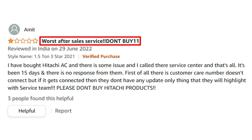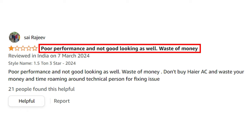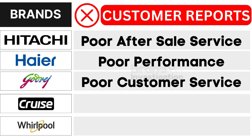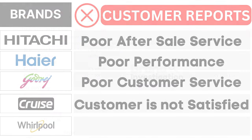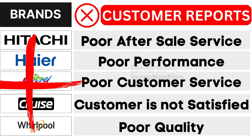First, Hitachi air conditioner brand faces poor after-sales service. Second, Haier air conditioner brand grapples with poor performance. Third, Godrej air conditioner brand encounters poor customer service. Fourth, Cruise air conditioner brand confronts customer dissatisfaction. And fifth, Whirlpool air conditioner brand suffers from poor quality, as reported by customers. As a result, customers have strongly opted to avoid these brands.